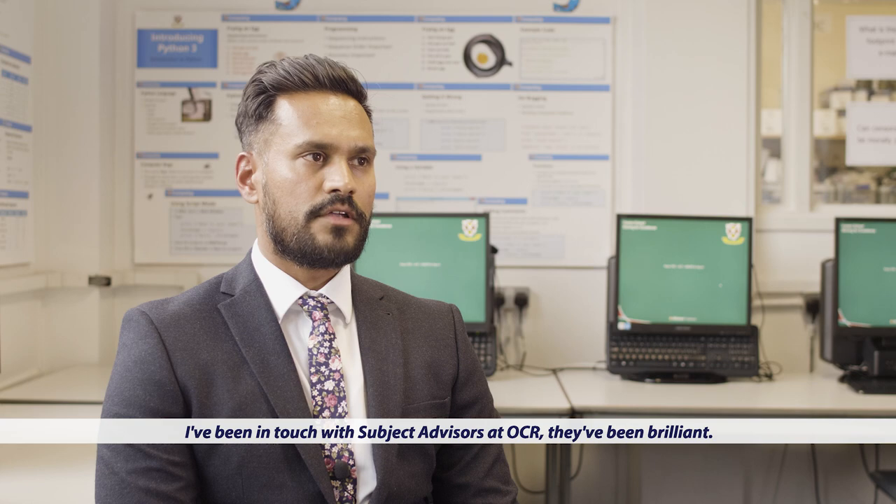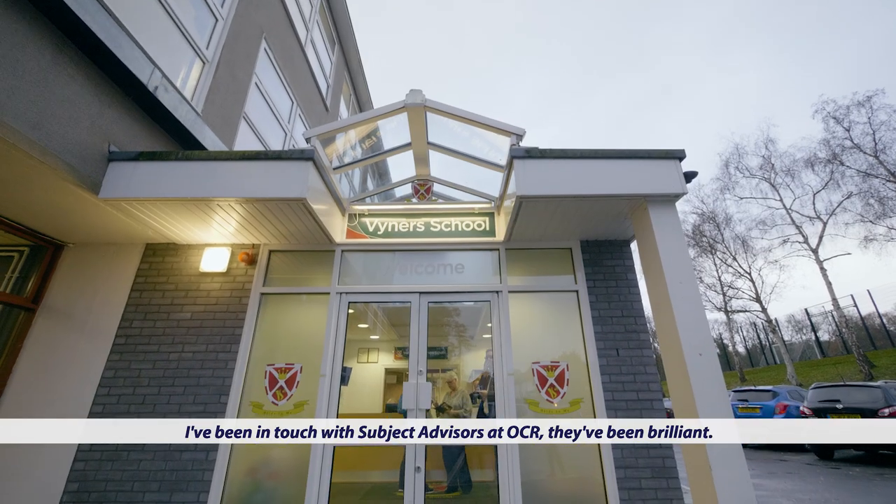I've been in touch with subject advisors at OCR. They've been brilliant, and if we ever need anything, I know OCR will be there for us.